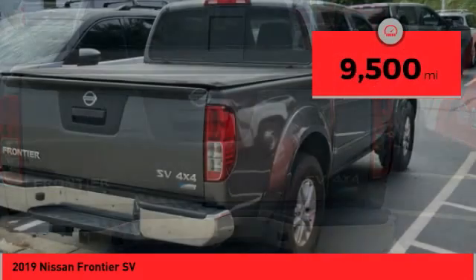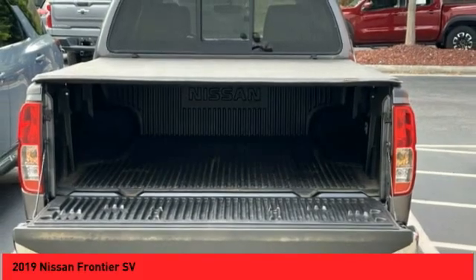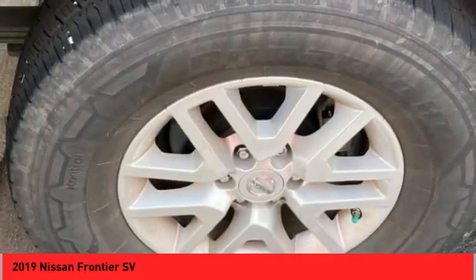This vehicle has less than 10,000 miles. This beauty is sure to make you the talk of the neighborhood, so call or drop in for a test drive today.